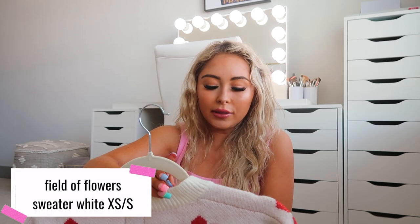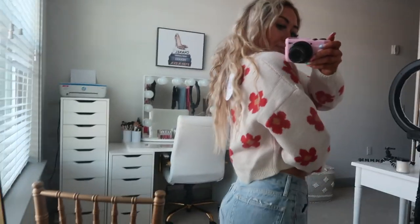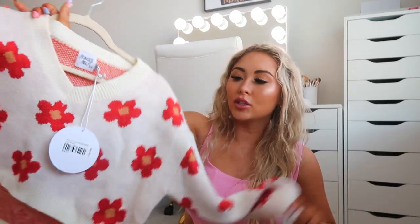The last item is called the Fillet of Flowers Sweater in white, size XS/S. It's so cute — it reminds me of Y2K or 70s/80s vibes, kind of like that brown dress I showed earlier. I love the little red flowers on it; it's super flattering and I'm obsessed. Even though it looks a little springy, it's a sweater so you can wear it into the fall with jeans. I'm just here for this sweater.